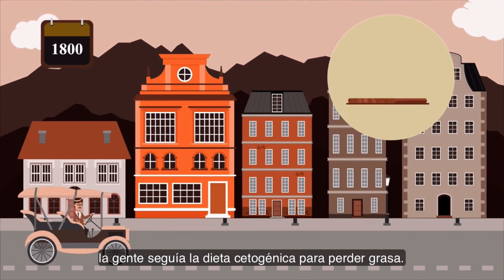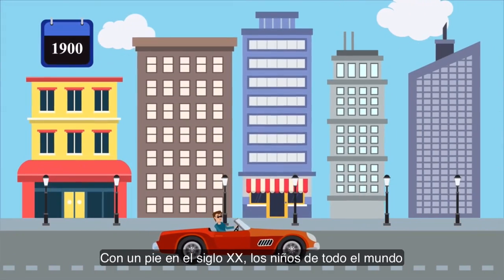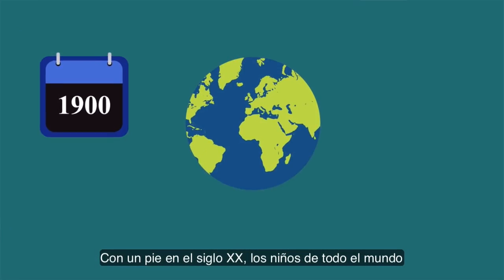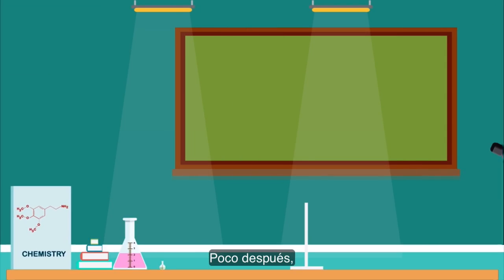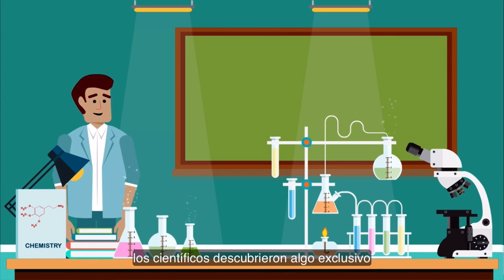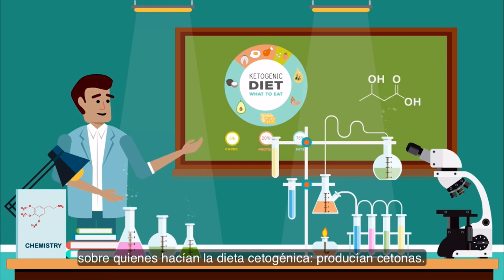In the 1800s, individuals utilized a ketogenic diet to lose fat. Fast forward to the 1900s and kids across the world were utilizing the diet to help with epilepsy. Soon thereafter, scientists discovered something very unique about people on a ketogenic diet: they produce ketones.